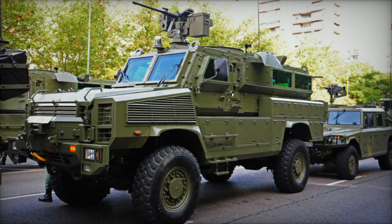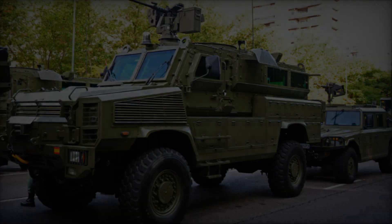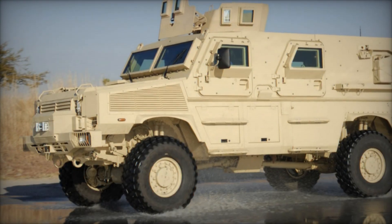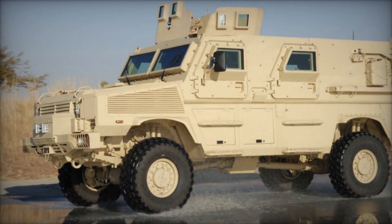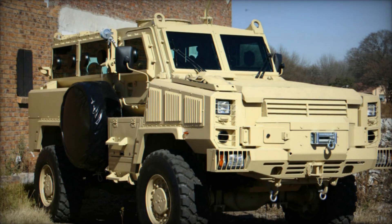Consequently, the demand for MRAP vehicles surged, leading to a plethora of offerings from various global manufacturers. Drawing from its extensive experience in past conflicts, South Africa's BAE Systems Land Systems OMC stands out as a leader in this competitive market segment.